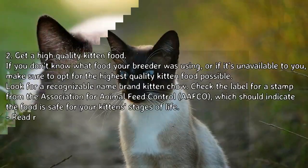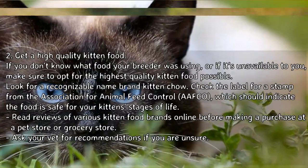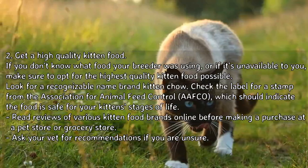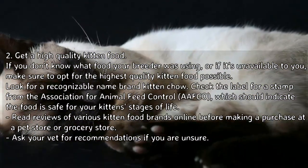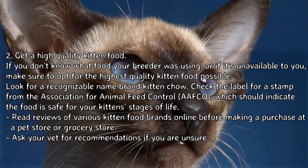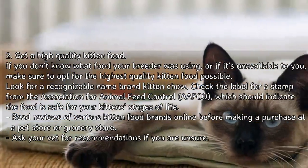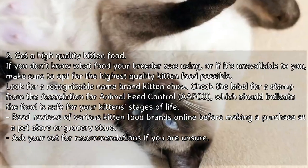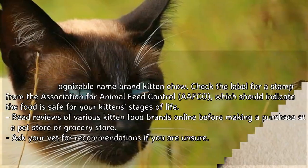To get a high-quality kitten food: if you don't know what food your breeder was using, or if it's unavailable, opt for the highest quality kitten food possible. Look for a recognizable name-brand kitten chow and check the label for a stamp from the Association of American Feed Control Officials (AAFCO), which indicates the food is safe for your kitten's stage of life. Read reviews online and ask your vet for recommendations if unsure.